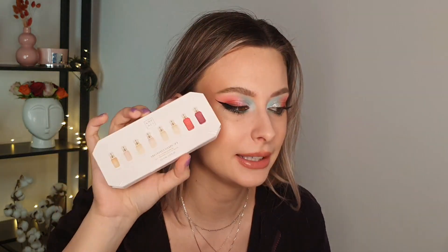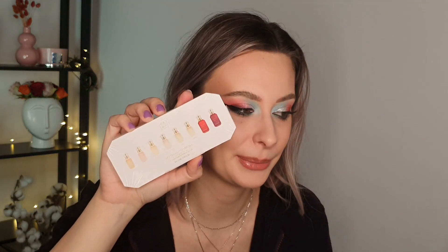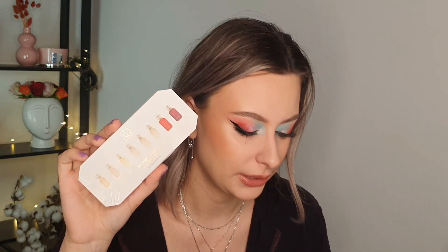Then I have the Discovery Set from Kayali — I did film my perfume collection and ranked all of these. I really like this discovery set, you get eight samples. I discovered that I really like the vanilla one and the Burning Cherry as well. It retails for $27.